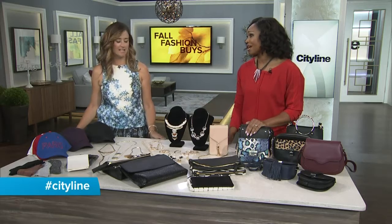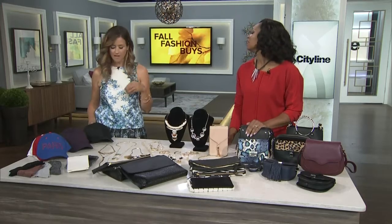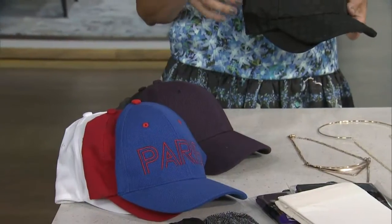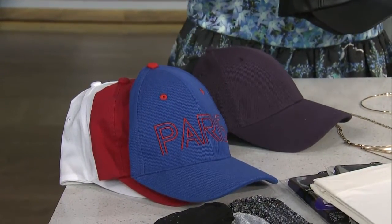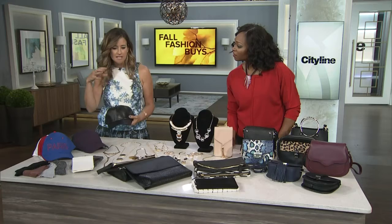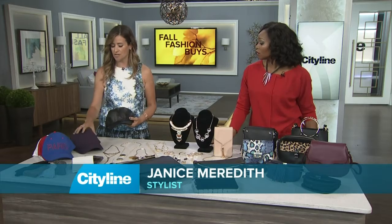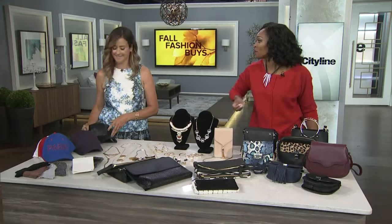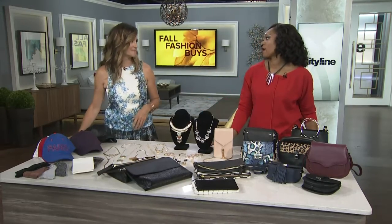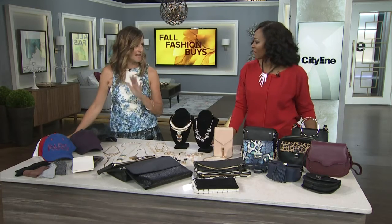Lots of trends are still going strong for fall, including athleisure. The new fall hat, instead of always being the fedora and heavy felt, is the ball cap. There are textures, leathers, and colors. It's hard to find one that's really clean and deep — the one from Aritzia is a favorite; they're deep, solid, and a good fit. You've got to find a hat that fits your head, and then there are lots of logo ones too. Just go and have fun with them.